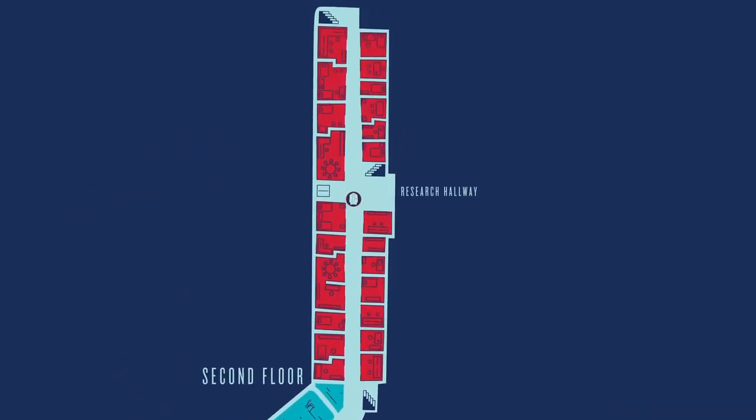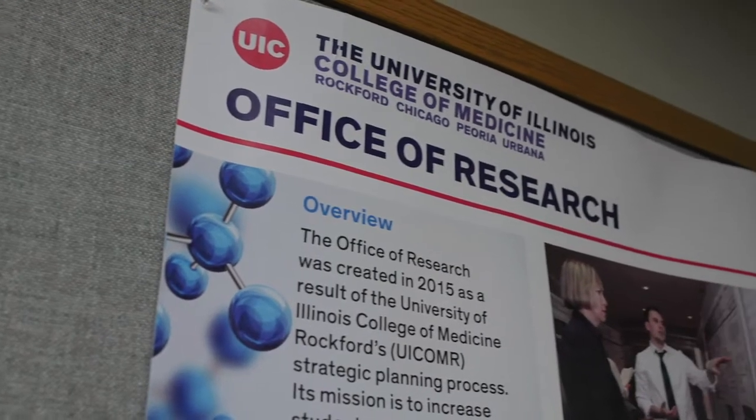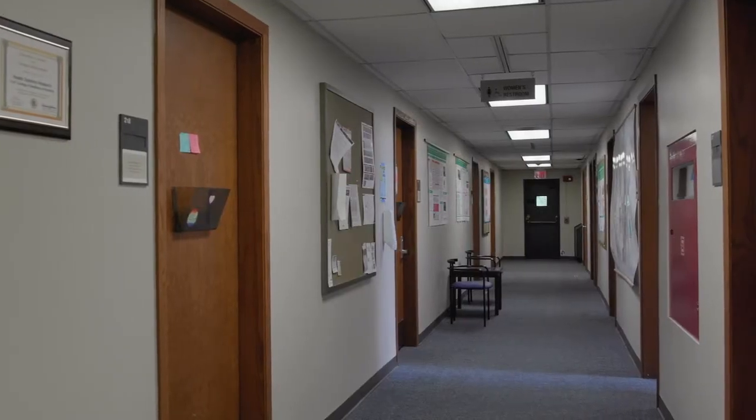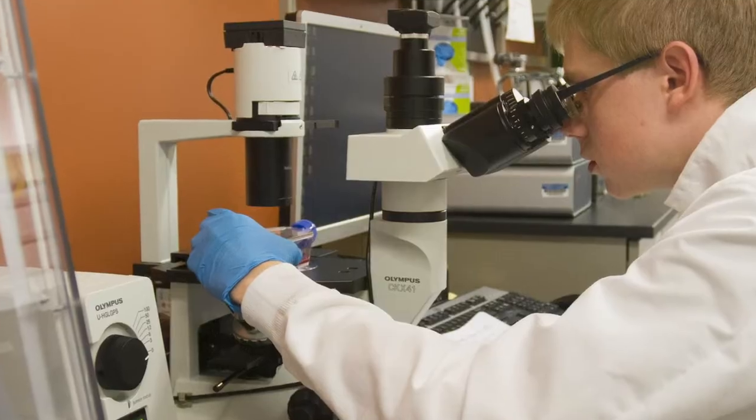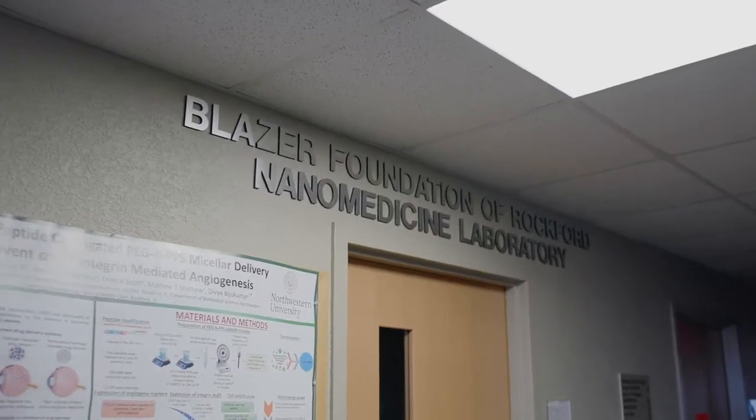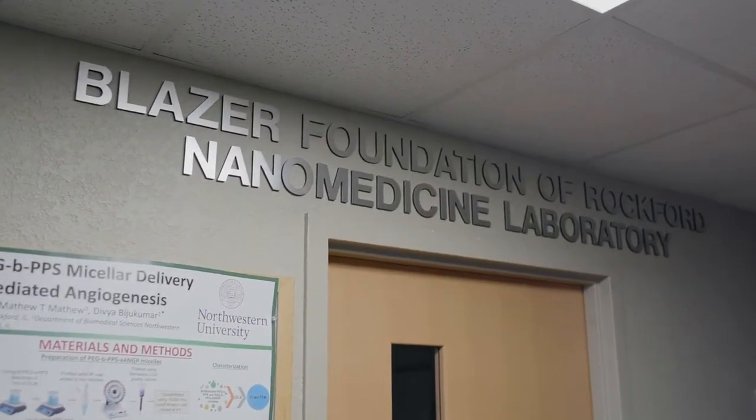Here is our office of research. Rockford has numerous research opportunities, especially with our faculty and community physicians. We also have a number of state-of-the-art labs on campus, including the brand new Blazer Foundation of Rockford Nanomedicine Laboratory.